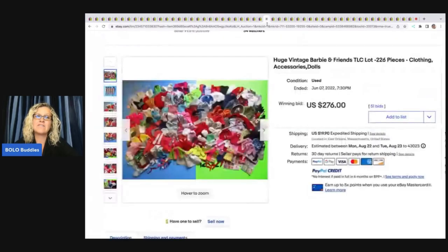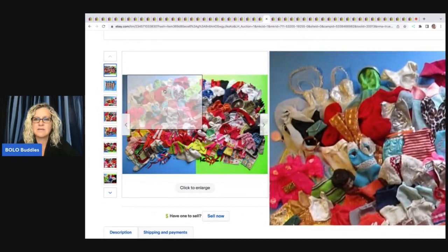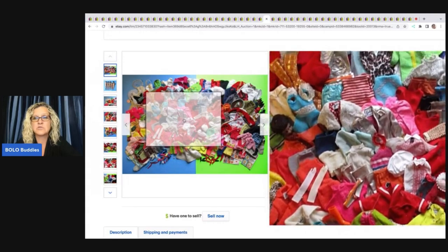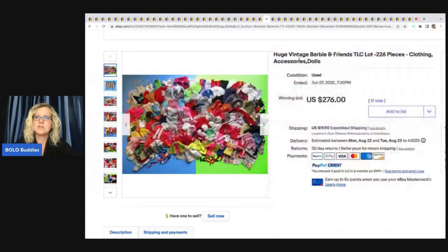Vintage Daisy Kingdom Petticoat Princess flower rabbit party dress, size 6, sold for $510. Daisy Kingdom is a fantastic brand — if you can find vintage Daisy Kingdom fabric, that also does well. Huge vintage Barbie and friends lot — this was probably a reseller lot for someone who really knows Barbies to part out. It sold for $276 plus shipping.